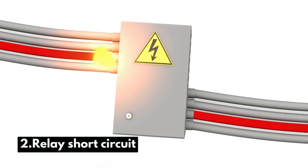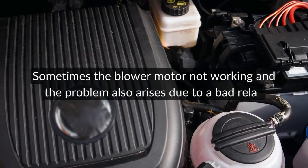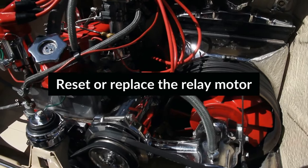Number 2: Relay Short Circuit. Sometimes the blower motor not working problem also arises due to a bad relay. If it happens, reset or replace the whole thing.